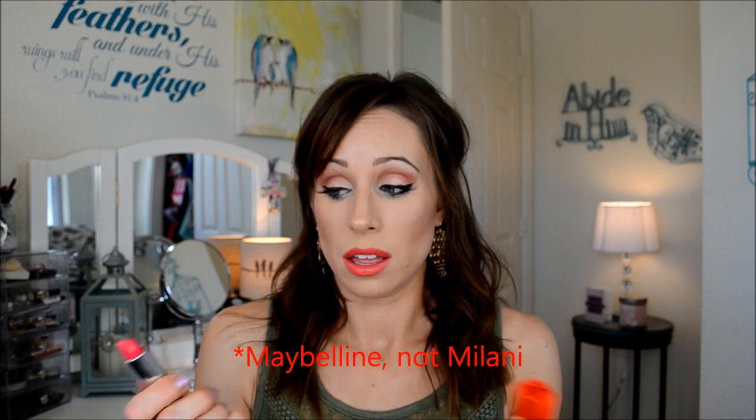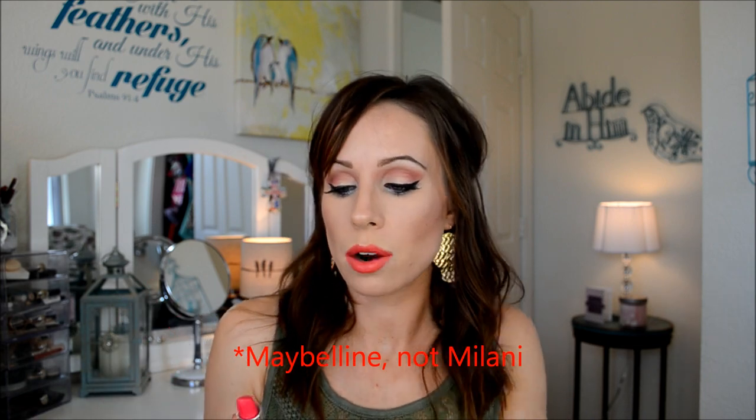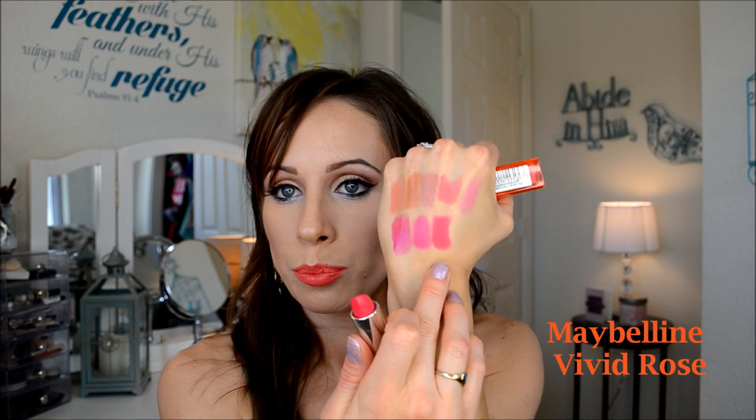Here we go — first vivid. I love the vivid line from Milani; I think they did a fabulous job with the quality of this lipstick. This is Vivid Rose by Maybelline. It's like a fuchsia but more pink, not so purple — almost has a little bit of red to it. The vivid collection, obviously, is very vibrant.